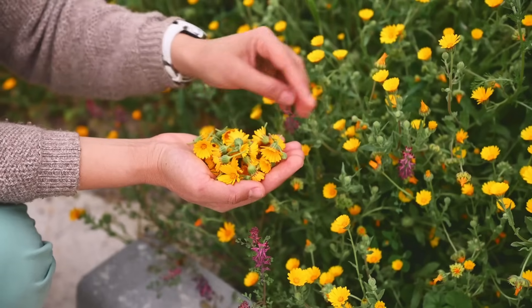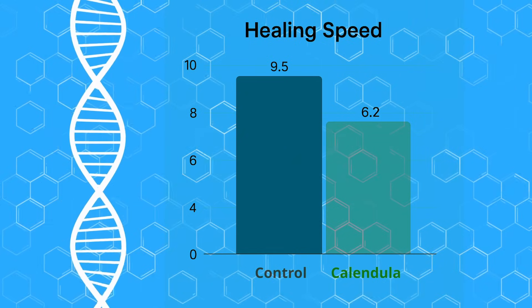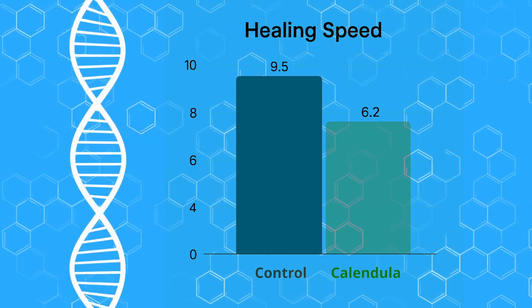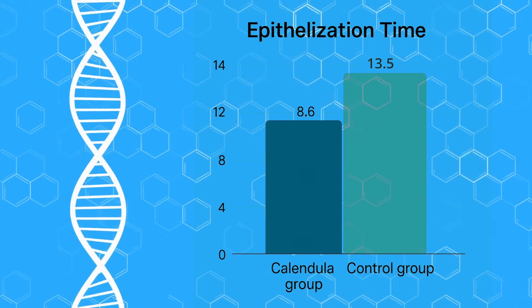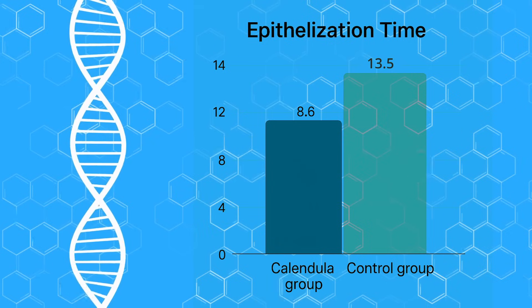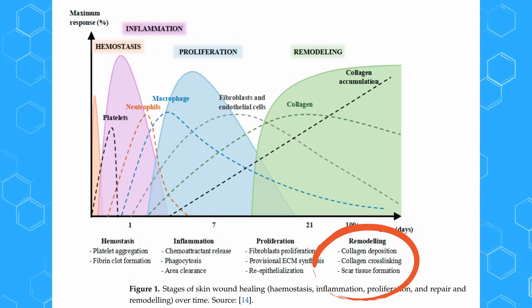Now we move on to number two: calendula. You've probably seen it in gardens — nice little flowers — and they actually get an extract from the flower itself. This was mainly used in ancient European and Mediterranean medicine. The first randomized control trial on hand wound healing found that calendula extract versus mineral oil resulted in faster healing speed: 9.5 days versus 6.2 days. Epithelization — where you get that first layer of cells starting skin regrowth over a wound — reached it in just 8.5 days for calendula, while the control took about 13 days.